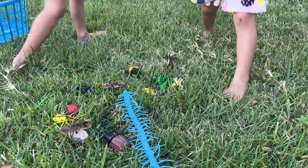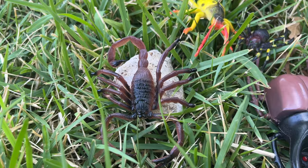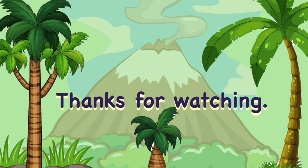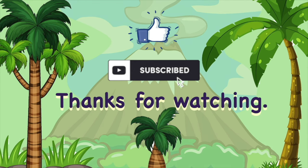Yeah. Let's put him here. This one is called, I believe, Hercules Beetle. Wow. Thanks for watching. We'll see you later. Bye-bye. Thank you.